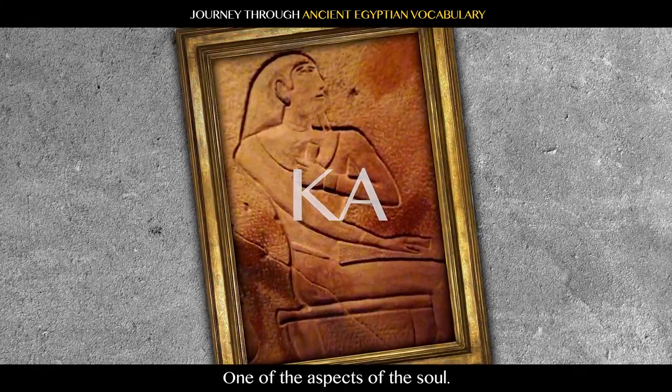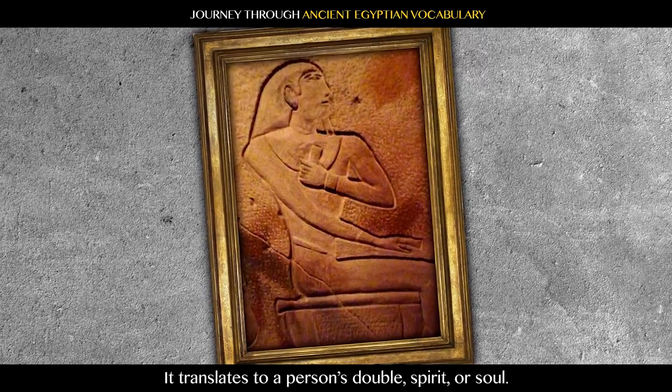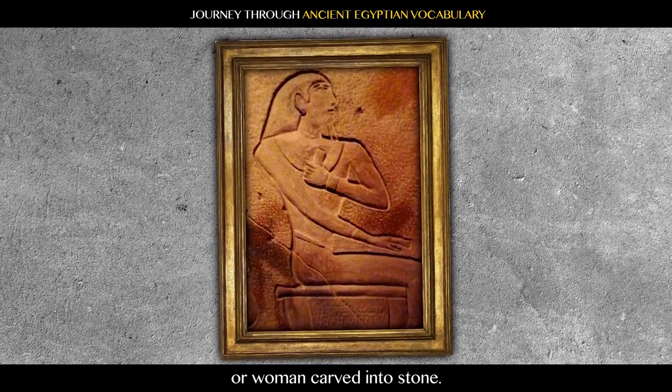Ka: one of the aspects of the soul. It translates to a person's double spirit or soul. In artwork, it is commonly shown as a man or woman carved into stone.